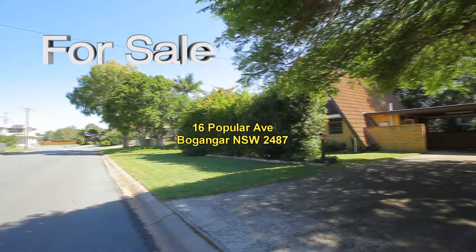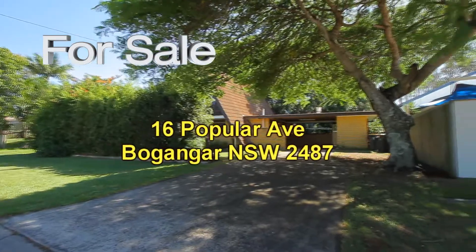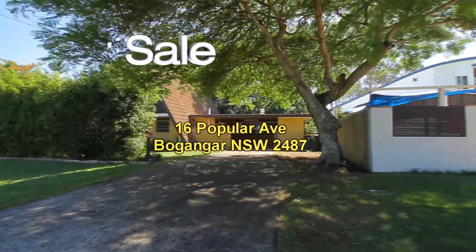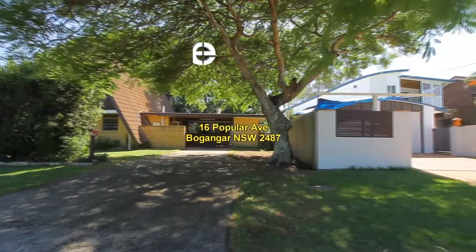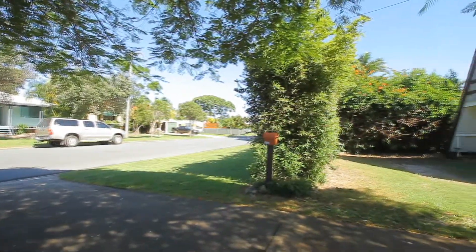Welcome to another property video presentation by Kingscliff Sales and Rentals, where we try and video every property we have for sale, for rent and for holiday rental. We welcome you to the property presentation video of 16 Poplar Avenue in Poppingar.